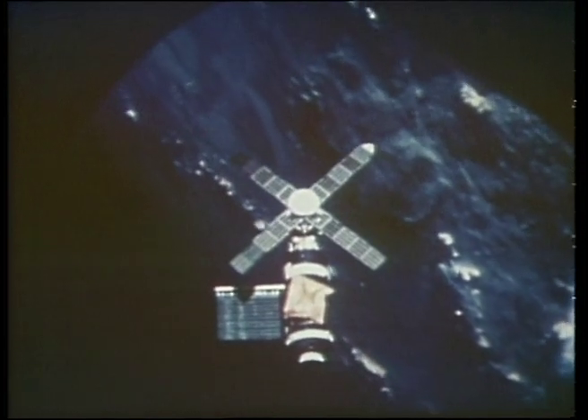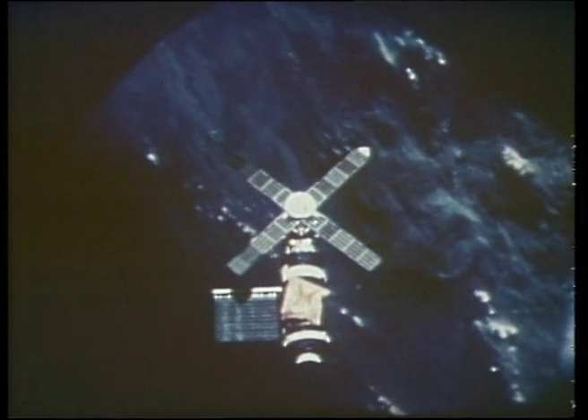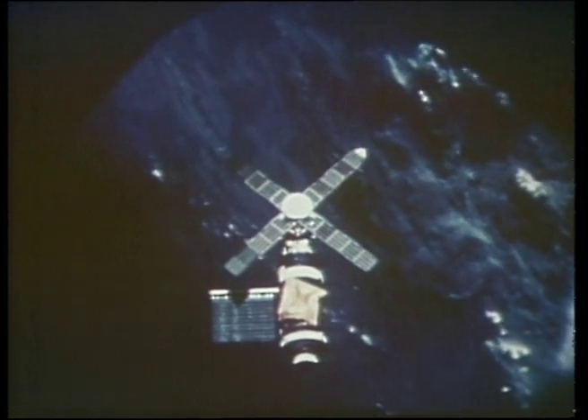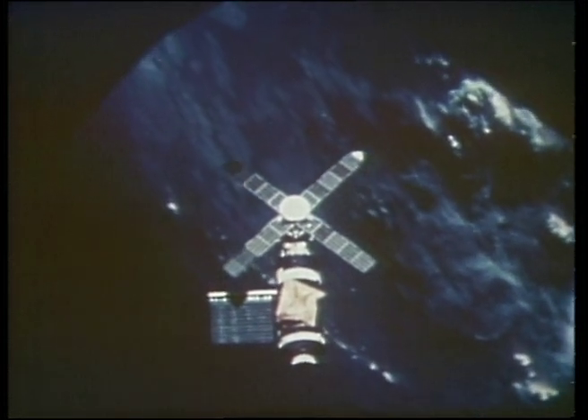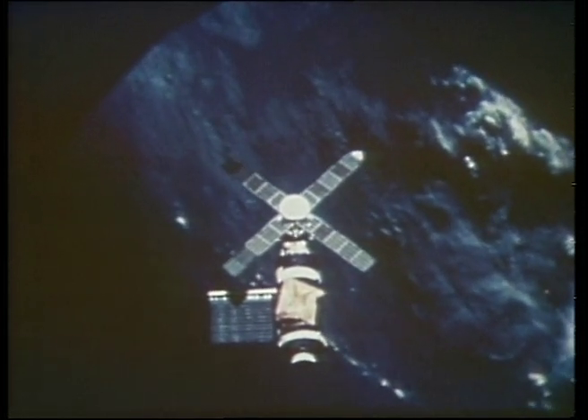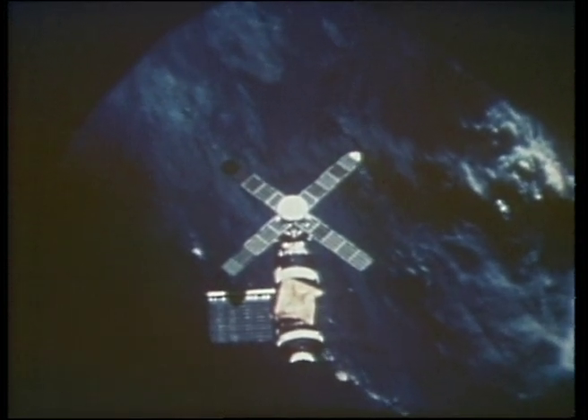This is Skylab, a working laboratory developed by NASA to orbit the Earth — an endeavour that marked the transition from the exploration to exploitation of space. Skylab was 15 metres tall, 8 metres across and had some 1,000 cubic metres of working space.